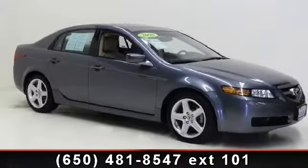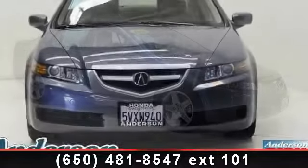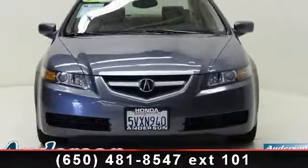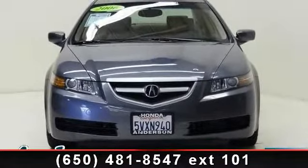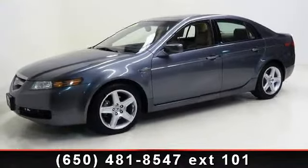Presenting the 2006 Acura TL Base. If you are looking for a first-class ride, you have found it. This vehicle comes with a reliable six-cylinder engine connected to a smooth shifting automatic transmission.